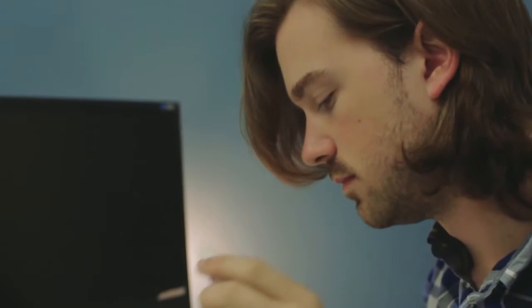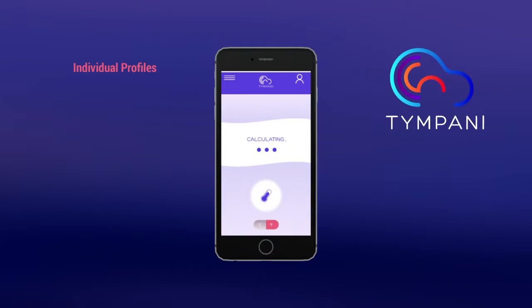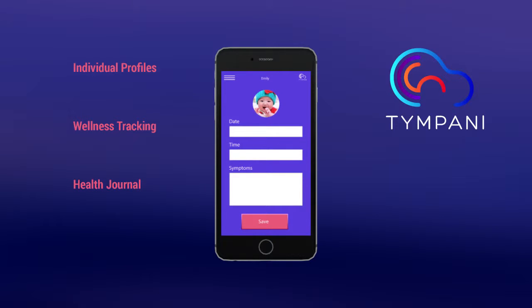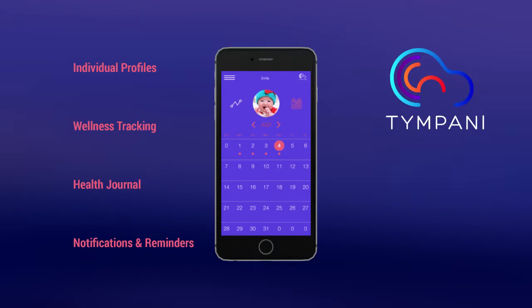Tympani includes features not available in other smart thermometers: track the wellness of every person in your family, quickly add symptoms to your health journal, and set reminders if you are taking your temperature on a regular schedule.